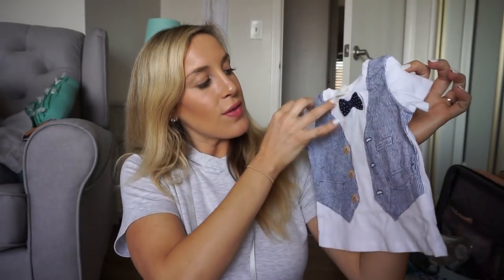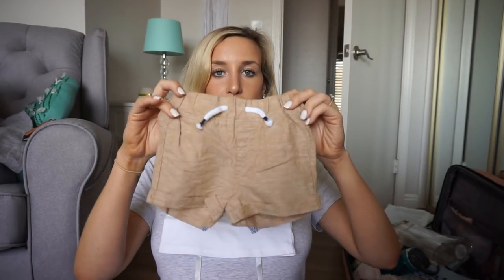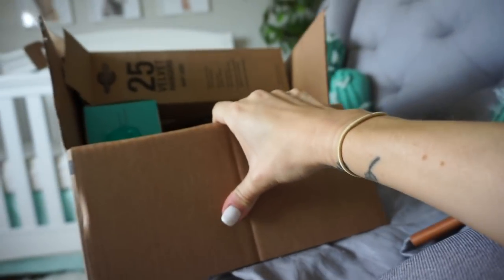And then this outfit — it is so cute and so dear to my heart. It's this little t-shirt that looks like a little vest with a bow tie, and then the shorts are little khaki shorts. Oh my gosh — it's just so precious. I'm really excited for him to wear that little outfit.